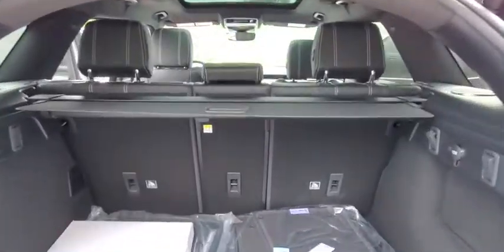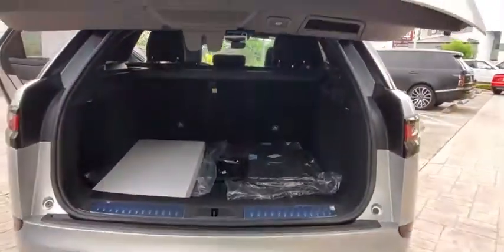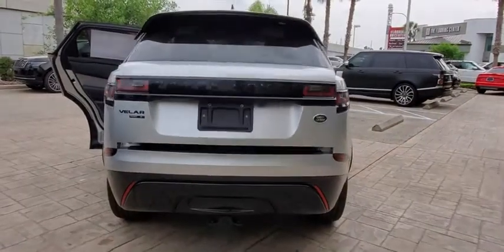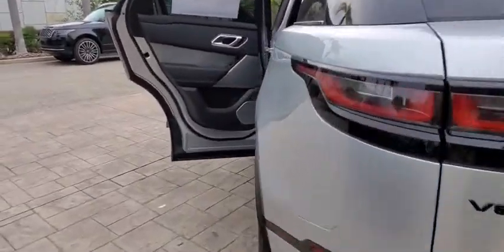Backup camera, anti-lock braking system, power liftgate, navigation system, steering wheel audio controls, power passenger seat, traction control, stability control, keyless entry, remote engine start.